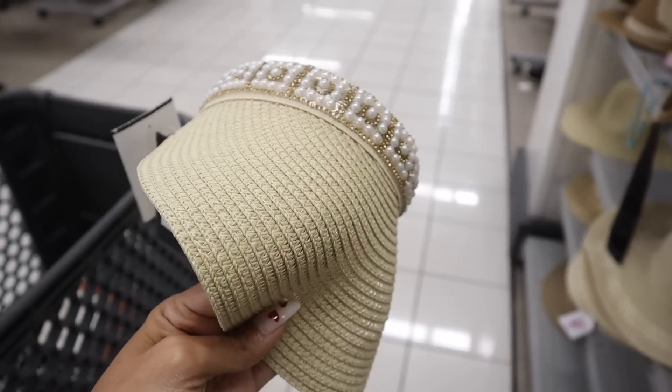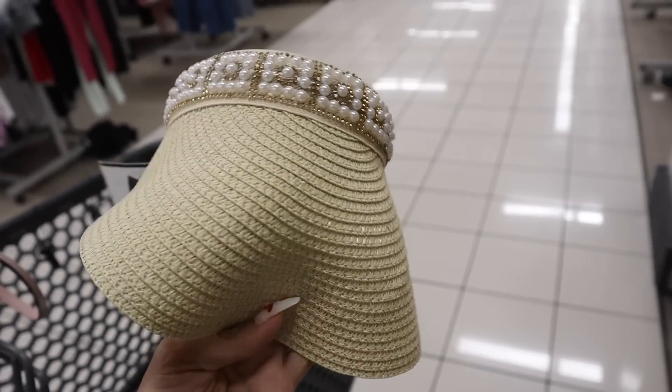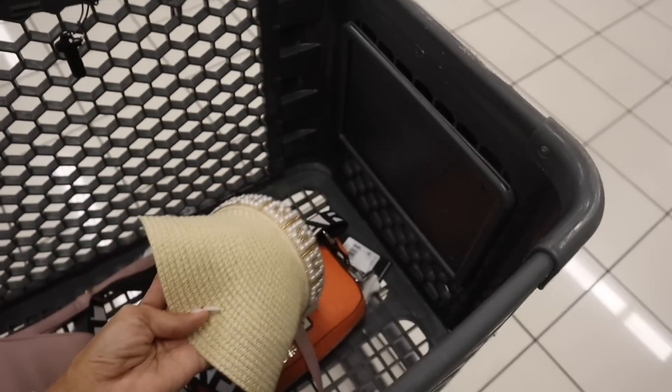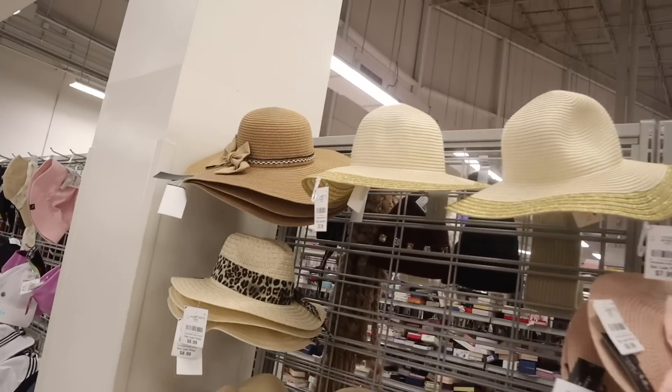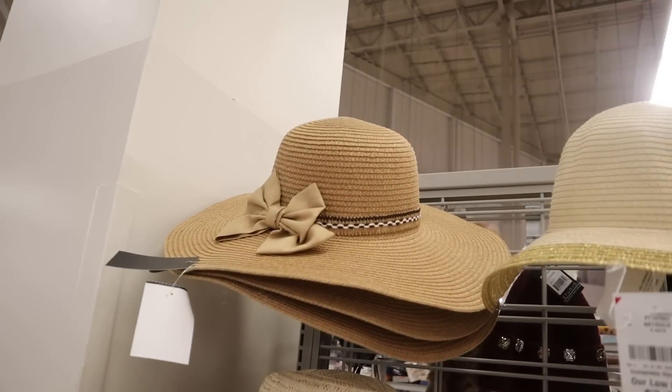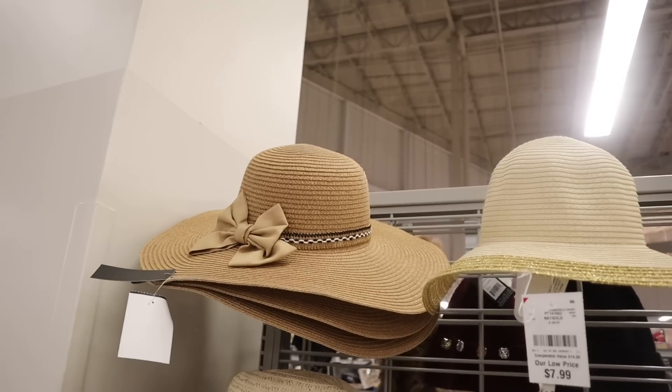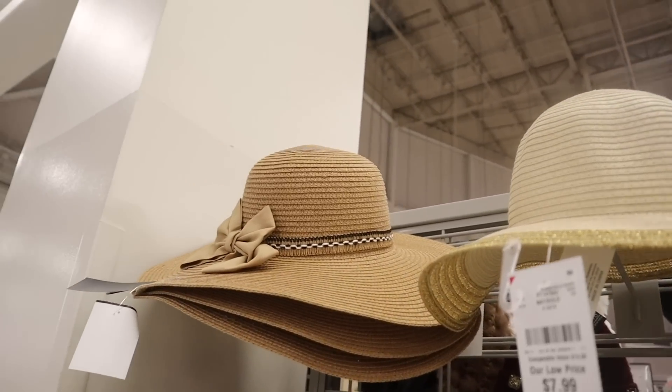I think I 100% need to bring this home — it's so pretty and sparkly! And there's more over here — this one actually has a bow in the front. Maybe you wear it in the back, but either way it's so cute.